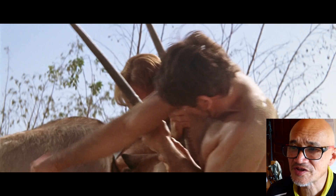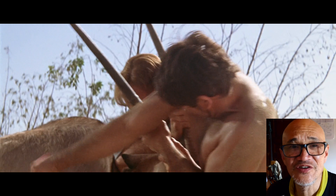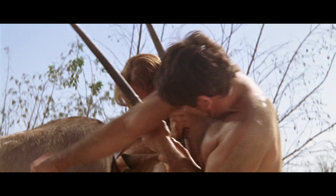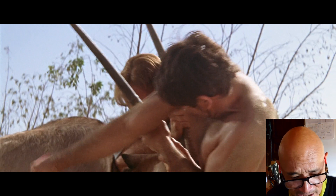They managed to bring down what looks like an oryx. It's pretty dangerous with those horns going everywhere — it's wounded and they finish it off with some rocks and a knife. So then they've got plenty of meat.